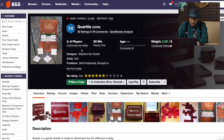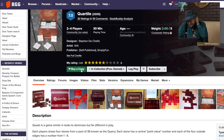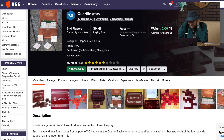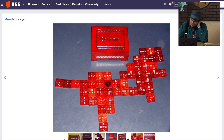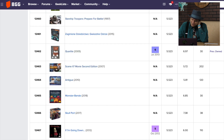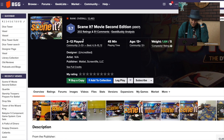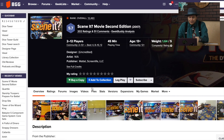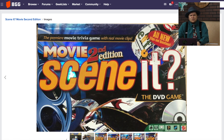Quartile is one I reviewed — it looks like dominoes and you have to match them. I gave it a six, so it must have been an okay game. It's like dominoes on all four sides. When did I review that? 2013. It looks like the kind of game I'd find at grandma's house. Seen It is very popular — this is the movie second edition. A lot of people really like this, but it's going to fade out now that fewer and fewer people have DVDs. I wonder if there's a Seen It streaming edition.